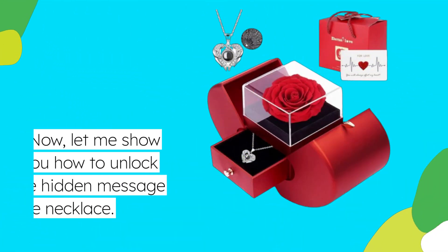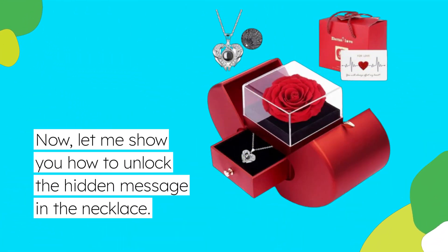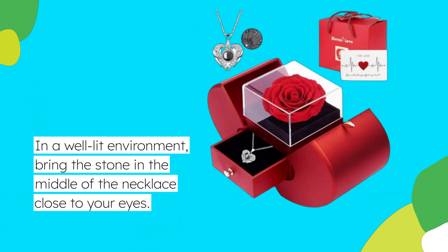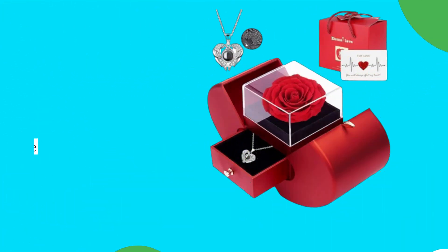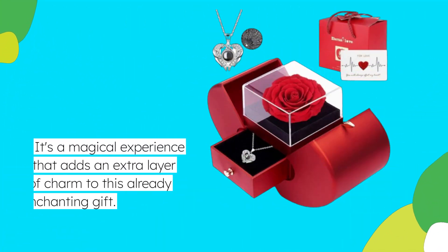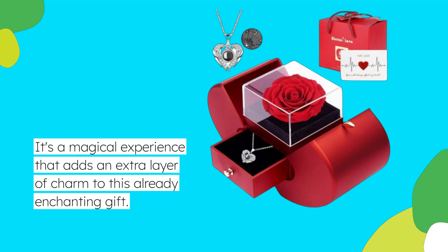Now let me show you how to unlock the hidden message in the necklace. In a well-lit environment, bring the stone in the middle of the necklace close to your eyes. Or, in a dark area, use your phone's camera to reveal the 100 languages on the screen. It's a magical experience that adds an extra layer of charm to this already enchanting gift.